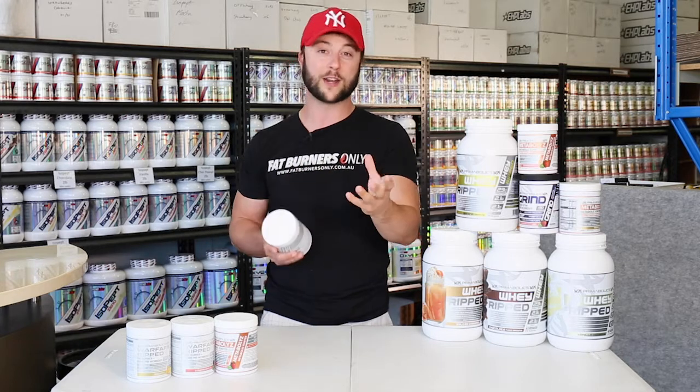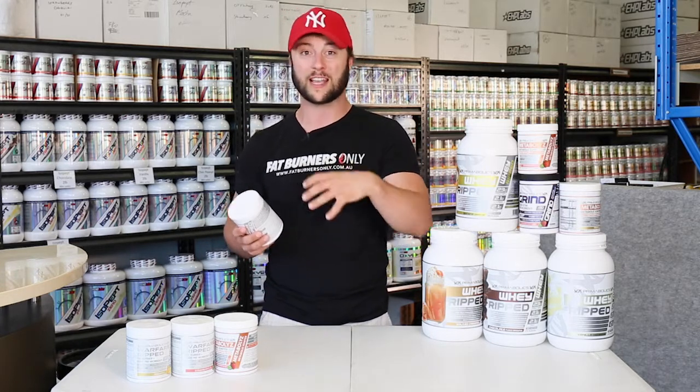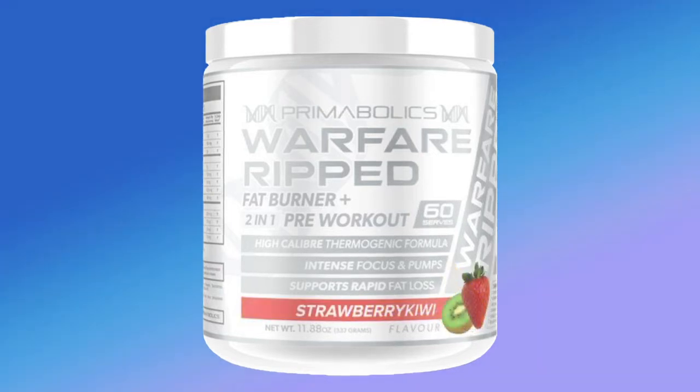We also have that caffeine at 300 milligrams — a good dose, a clinical dose — shown to actually produce adrenaline, noradrenaline, and epinephrine as it hits the adrenal glands, which will pump out these hormones to give us more energy, focus, and drive, upstep our heart rate so we're burning more calories, but also training harder at the same time.